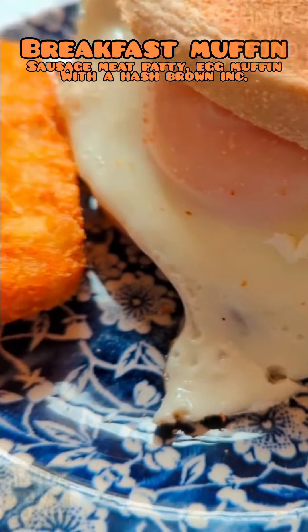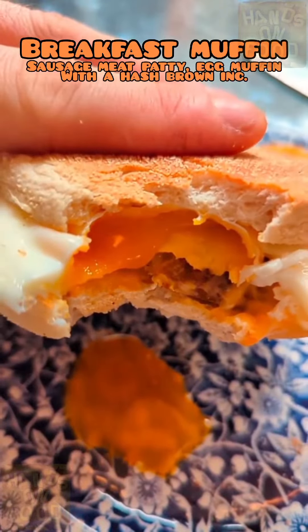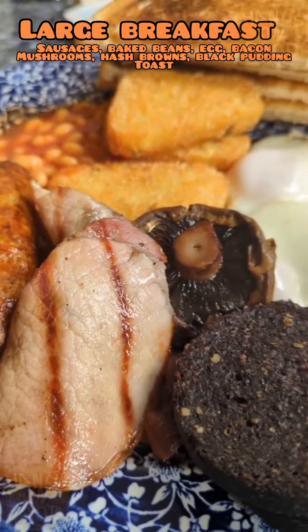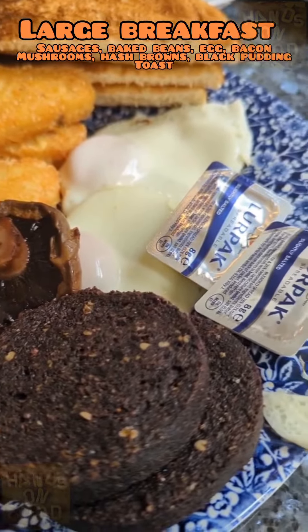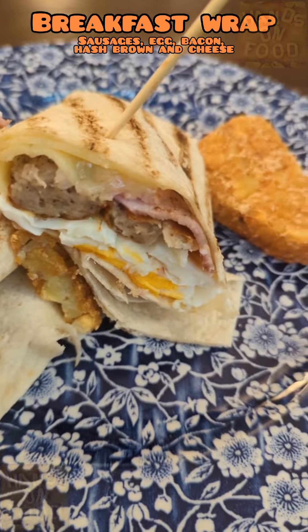Early morning visits for breakfast begin with the breakfast muffin. Then there's the legendary Spoons breakfast — this one is a large one though, so yummy. Or if you're wanting something light, the breakfast wrap is ideal.